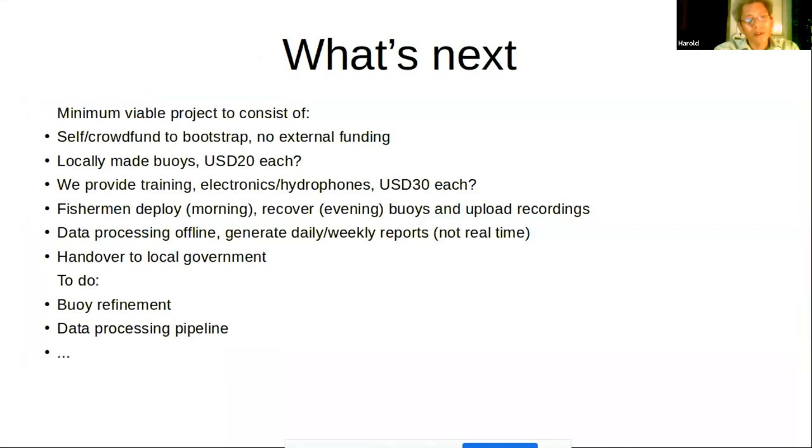You heard Andrew Thaler talk about parachute science earlier — that is a real thing and one I'm very concerned about. Most of these monitoring efforts just fizzle out and die after the money dries up and the foreign expertise goes home. So what we're trying to do is fund everything personally, or maybe crowdfund it, just to get things started. We'll make an effort to get locals to build the buoys while we provide the training and electronics.